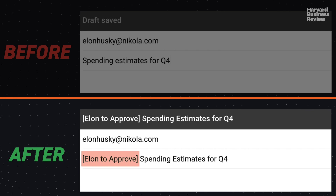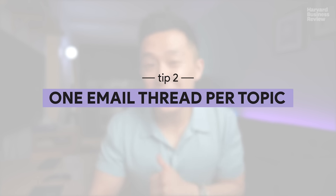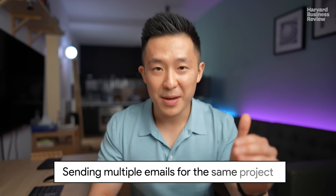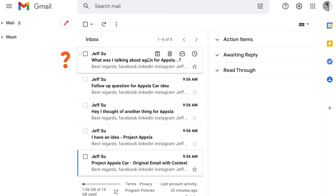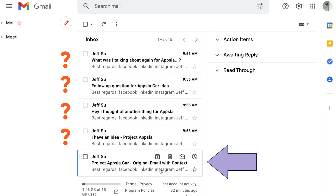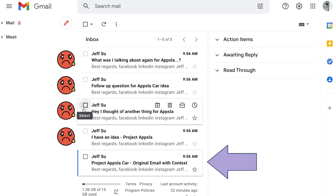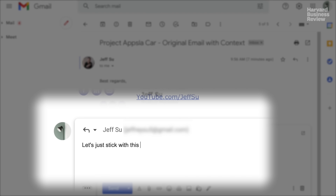Tip number two: stick with one email thread for the same topic. I used to send out separate emails for the same project whenever I had a new idea or follow-up question. But if you think about it from the recipient's point of view, they're missing the context from the original email thread, and multiple new emails on the same topic just clog up their inboxes unnecessarily. The general rule of thumb here is to stick to the original email chain for any given topic so everyone can refer to the same information.